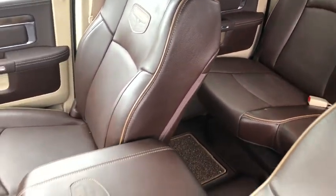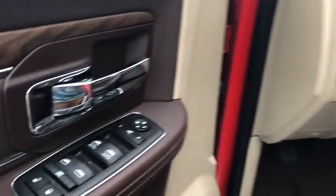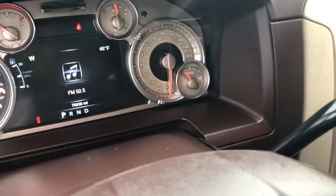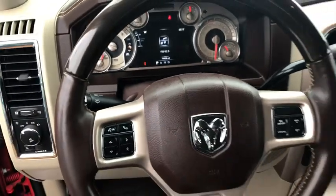Navigation system, power passenger seat, traction control, leather-wrapped steering wheel, dual airbags, power steering, one owner, keyless start, four-wheel disc brakes, universal garage door opener, center armrest, security system.